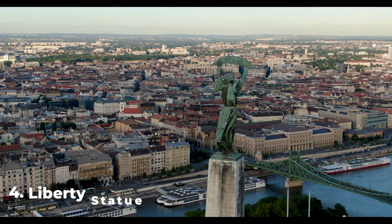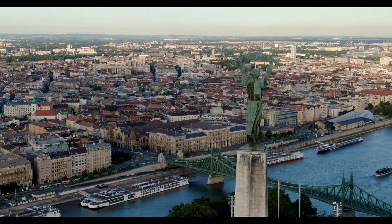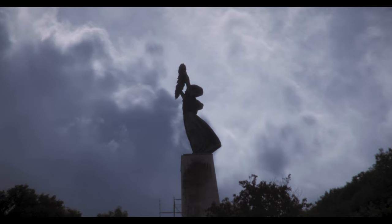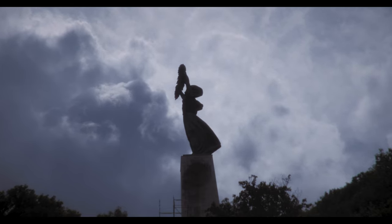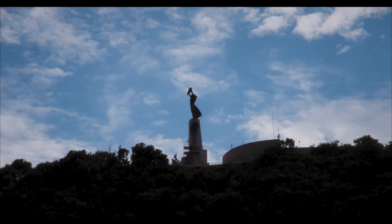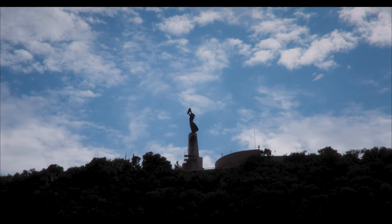Number 4: The Liberty Statue. Located on Gellért Hill, the statue is a symbol of the country's freedom and independence. The statue was erected in 1947 to commemorate Hungary's liberation from the Nazi occupation during World War II and the country's transition to a republic. The statue features a female figure holding a palm leaf, symbolizing peace, and a Soviet shield symbolizing the country's liberation. It is surrounded by a park and offers panoramic views of the city. Despite its association with Hungary's communist past, the Liberty Statue remains a popular destination and a symbol of the country's history and struggle for freedom.